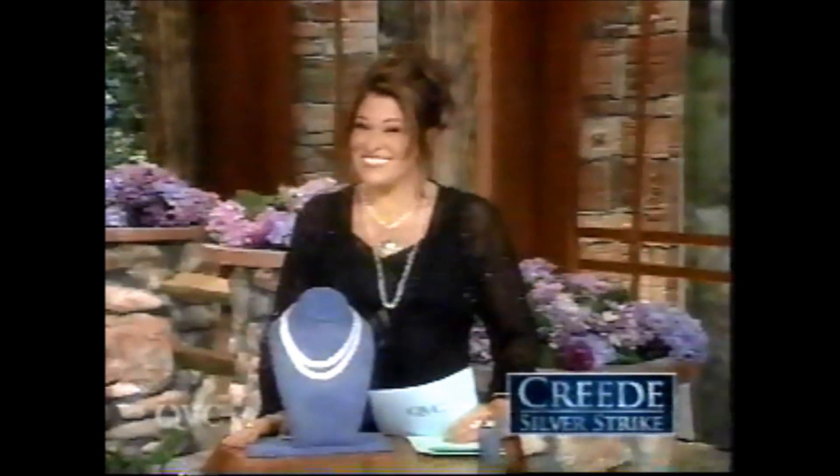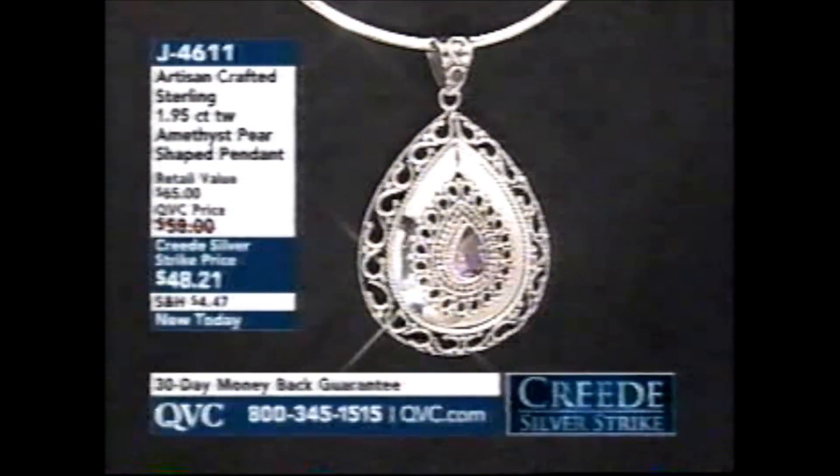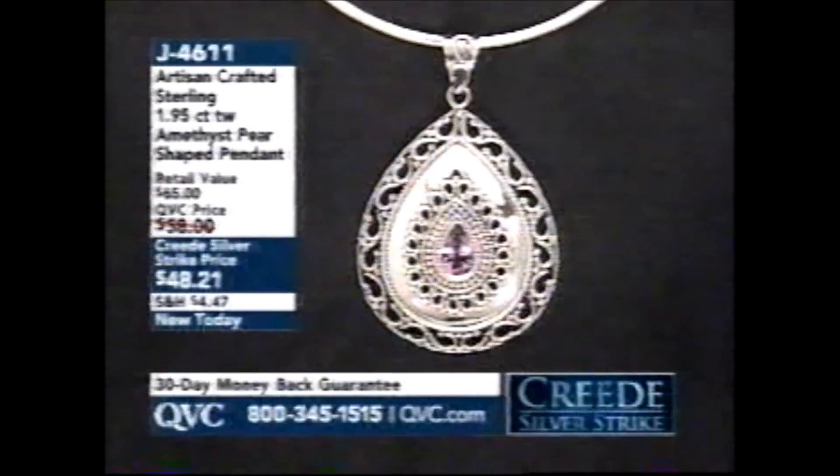Such an exciting day here at QVC. I was watching the show Lisa just did and I almost called off work too because I wanted to sit and watch the whole 24 hours. It's Creed — it's the fifth anniversary. I'm Antoinella. Everything is brand new the whole day. Let's take a look at what's coming up in this two-hour show. This is the Artisan Crafted Sterling almost two-carat amethyst pear-shaped pendant. I'm wearing it. I'm so in love with it. $48.21. Brand new today.